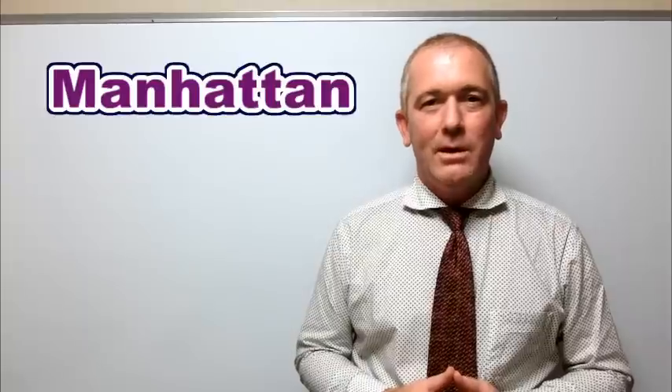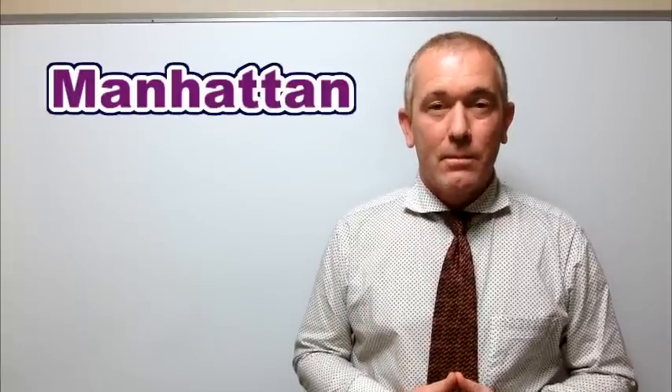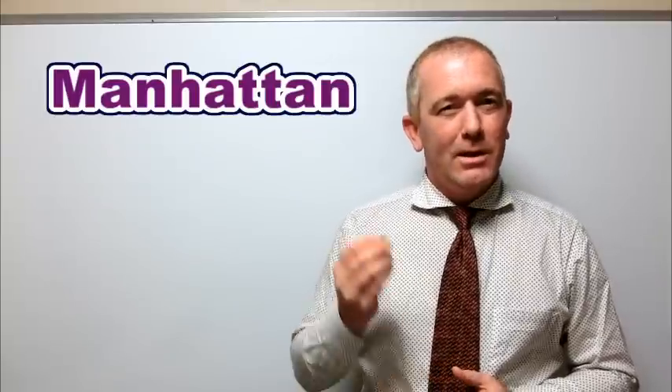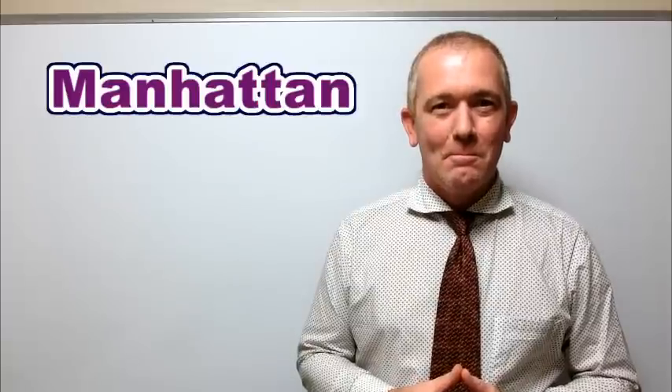Most native English speakers will pronounce this Manhattan — Manhattan. So you can hear there's no T sound: Manhattan, Manhattan.